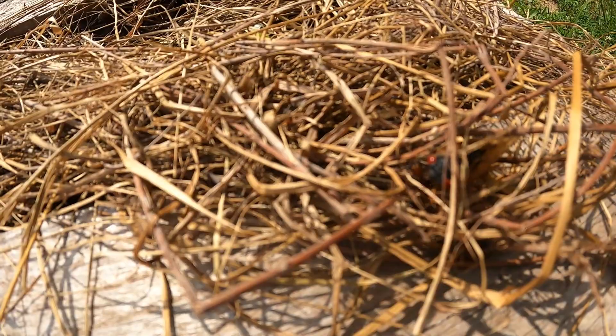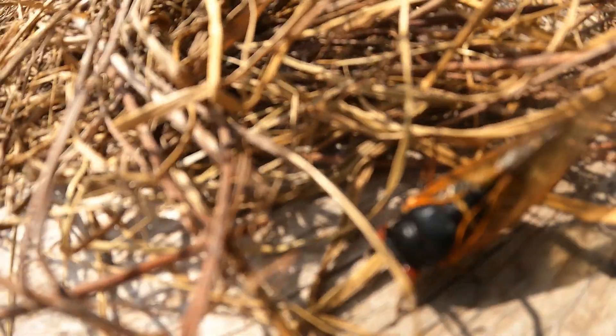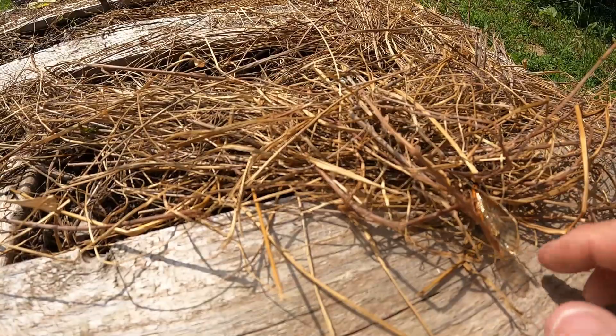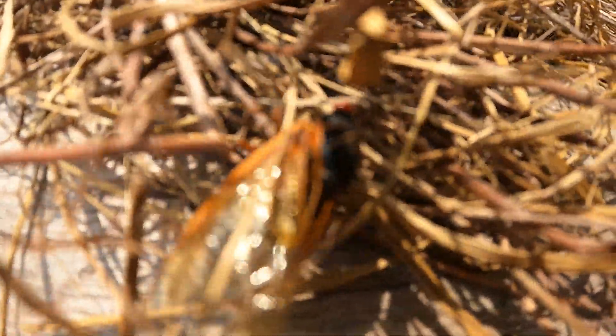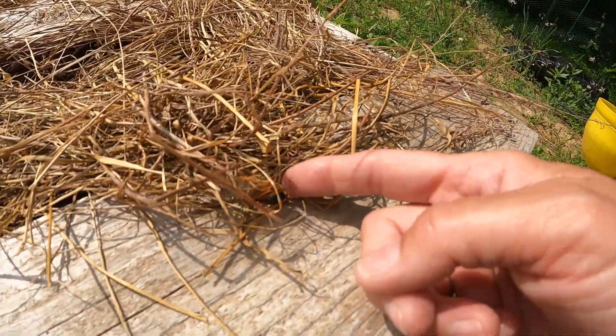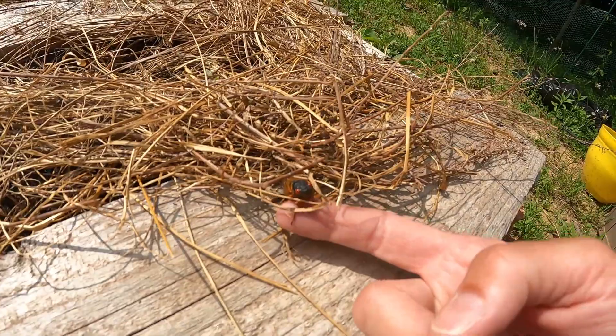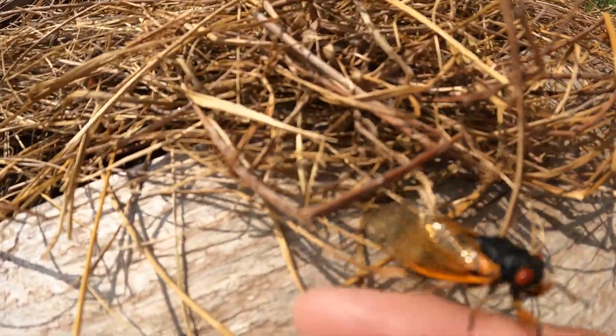Oh hey, look — speaking of the devil, there's a cicada! Look at this guy. He doesn't know what he's on. See, I don't mind them touching me — I just don't like them coming at me. Anything that flies like a kamikaze with no control freaks me out a little.